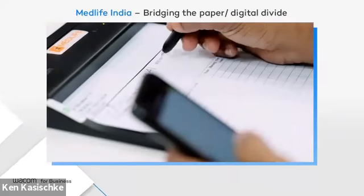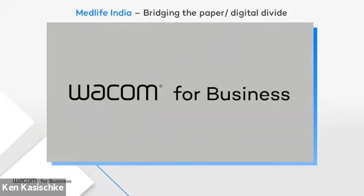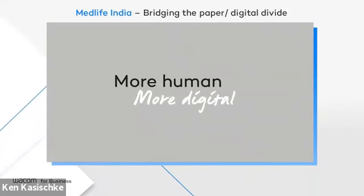The Wacom Clipboard has allowed MedLife to put prescription fulfillment and storage in the cloud without changing the doctor-patient experience. It's a great example of how Wacom enables digital processes with a human touch. In the next and final case, it's about creating a signature ceremony — but without paper, with all the benefits of a digital workflow.